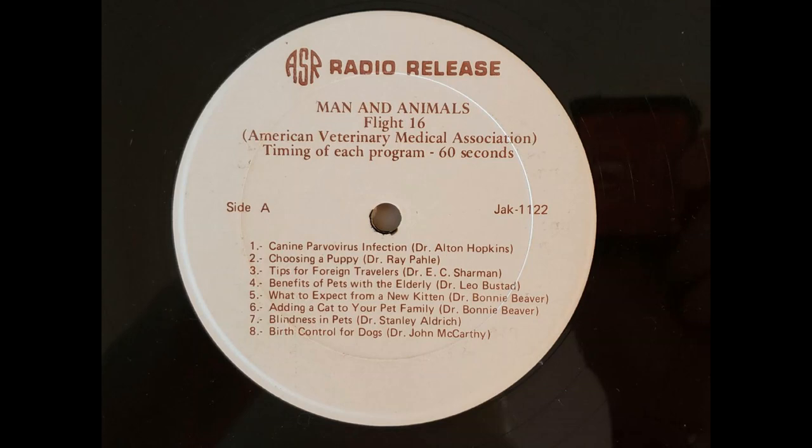Birth control for dogs — the topic of John McCarthy, Doctor of Veterinary Medicine. The best birth control device for dogs is the commonly used leash. A responsible owner that does not allow their female pets to roam loose during her heat period will prevent her from becoming pregnant. Of course, a surgical procedure called a spay or ovarial hysterectomy can be performed on a female dog, or a castration on a male dog, to prevent unwanted pregnancies.